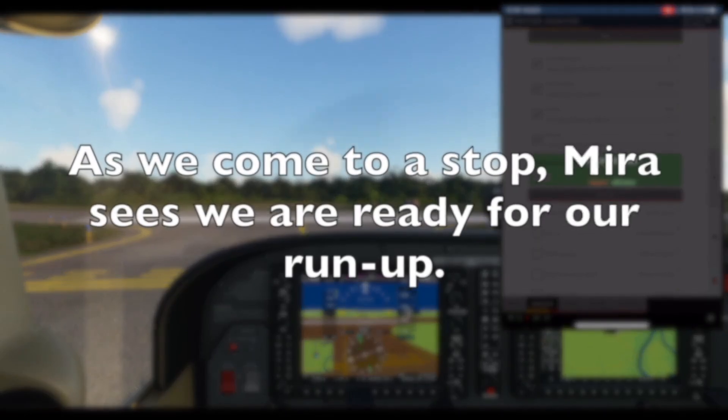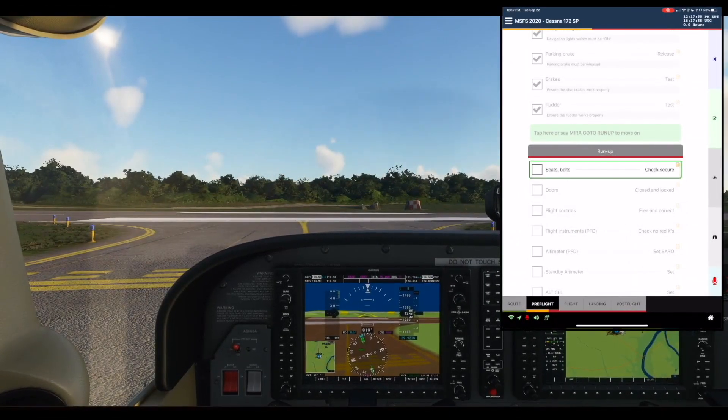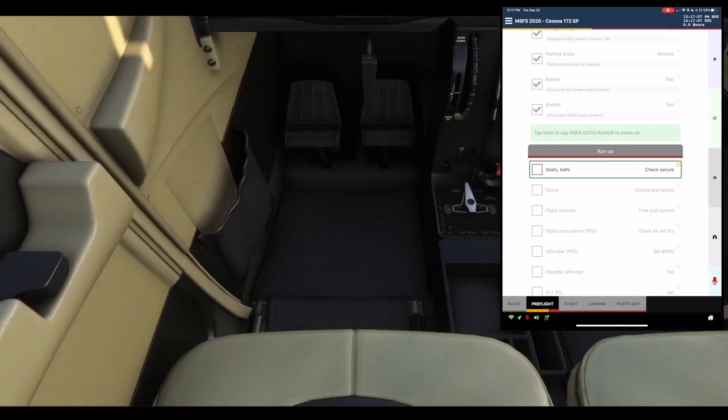Start run-up checklist. Affirmative. Run-up section. Seats: Check. Belts: Secure. Check.